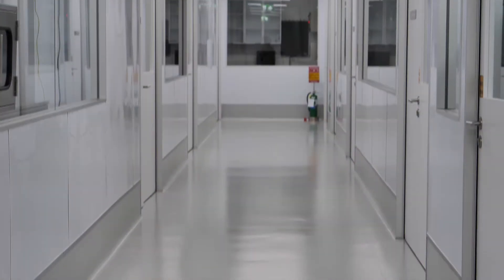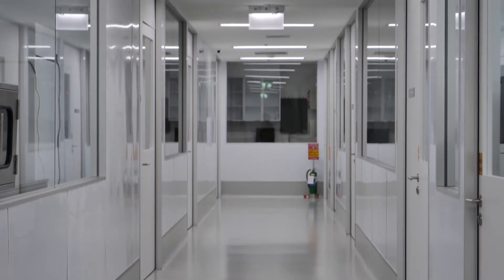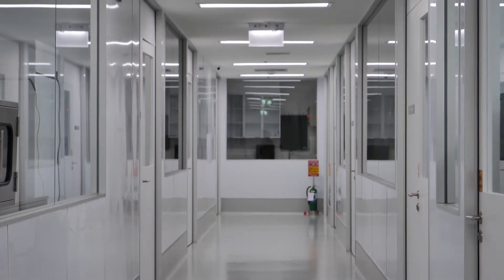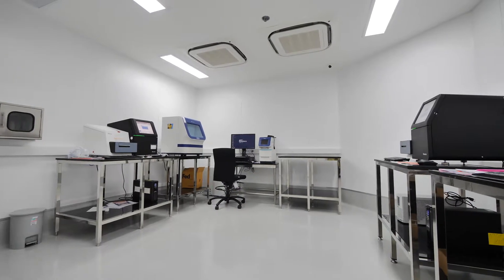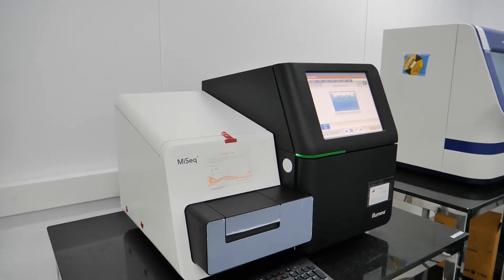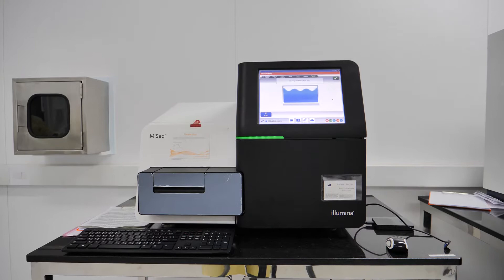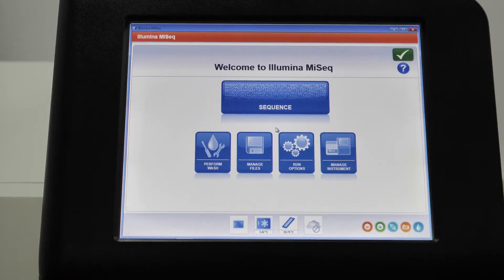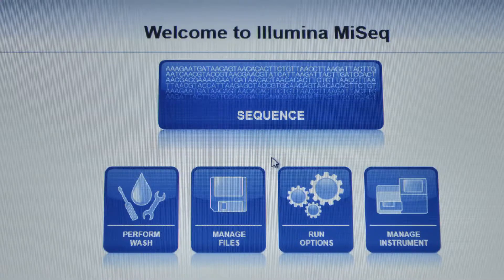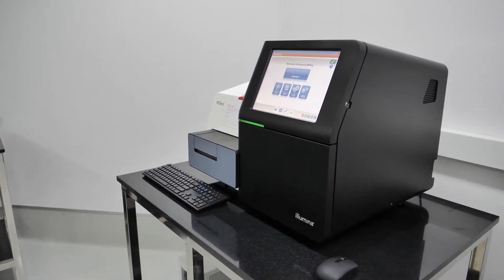As we focus on the research element, we keep ourselves at the cutting edge. We have been the first in Thailand to introduce the embryo carrier mapping platform from Illumina. The carrier mapping is a PGD screening for single gene disorders. Couples who are carriers, have relatives who are carriers, or have an affected child will benefit from this technology. We also provide BeadChip or BOBS as a genetic screening option as an alternative choice for patients.